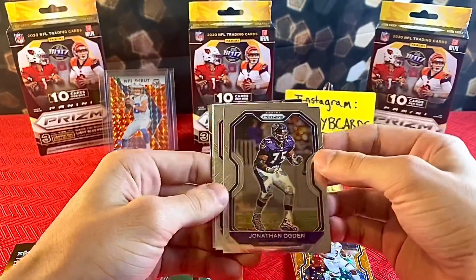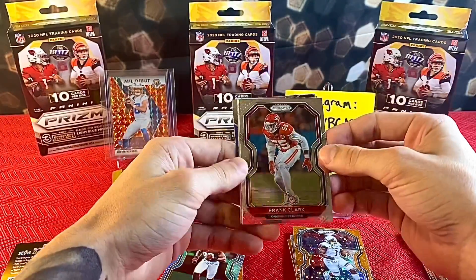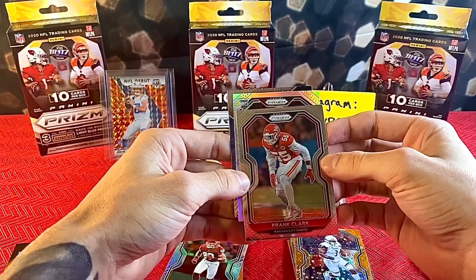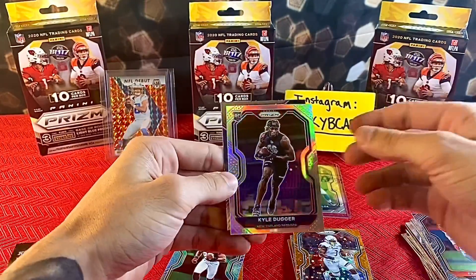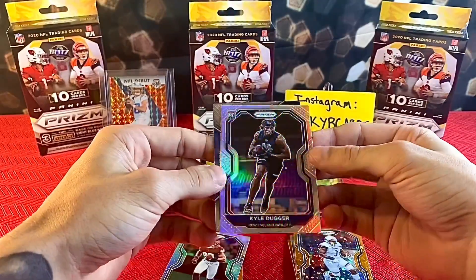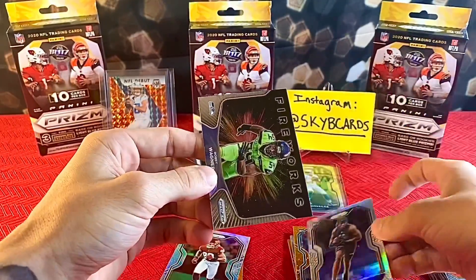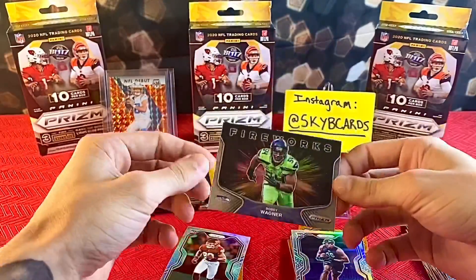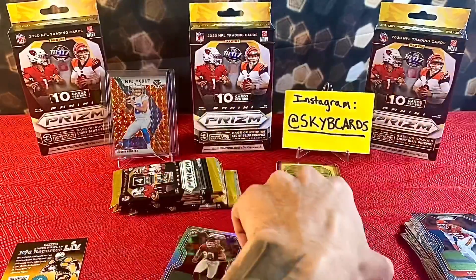Jonathan Ogden — another silver in here! Frank Clark, and a rookie: Kyle Duggar. I'm not really too familiar with Kyle Duggar, but he plays for the Patriots. And a Fireworks insert of Bobby Wagner — not too bad.